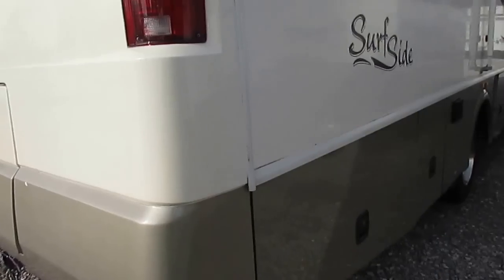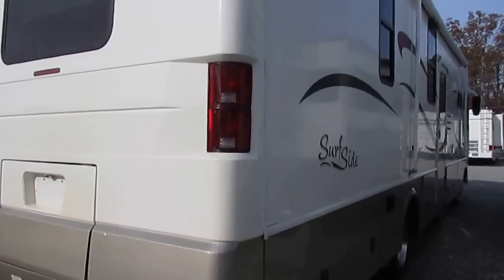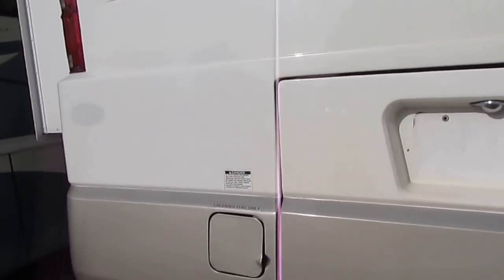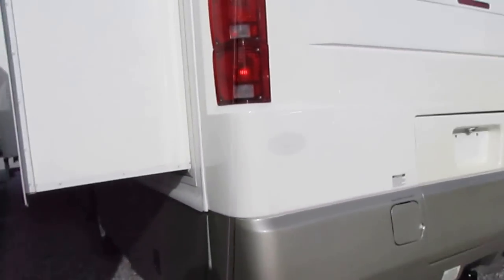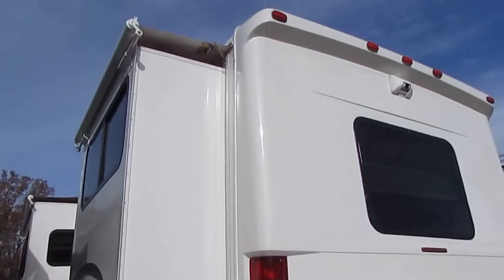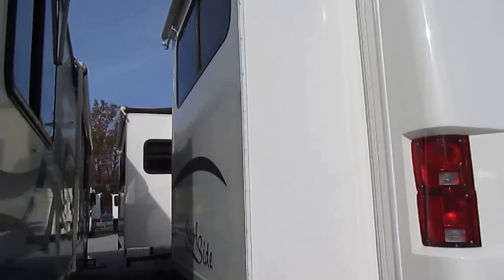The corners aren't beat up like you see on a lot of them. 34 feet in a Class A is relatively a small size, especially for two slides. The motor's running. It's got a 5,500-watt Onan generator — instead of a Ford 5,000, they put a 5,500-watt generator, so you've got plenty of power to run everything in here.